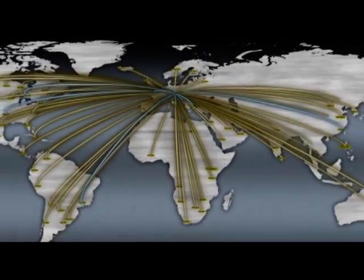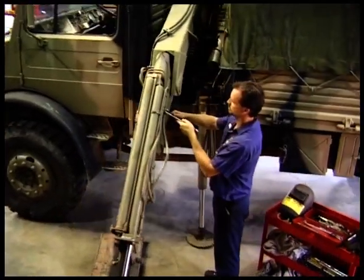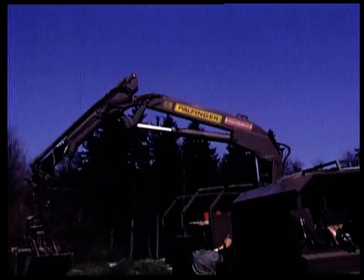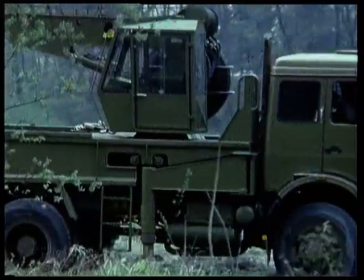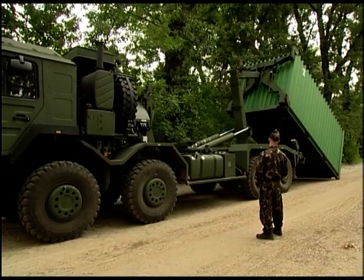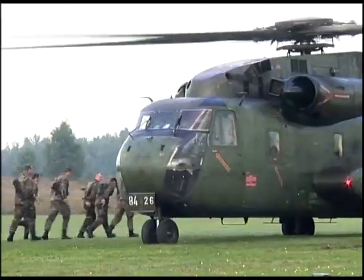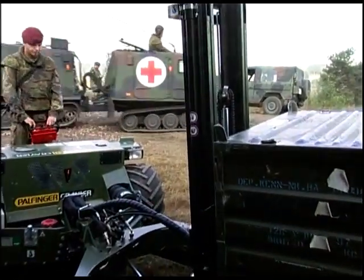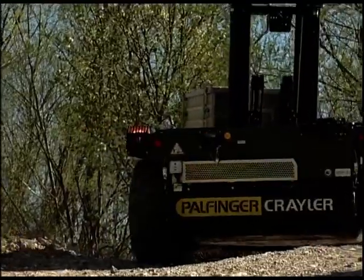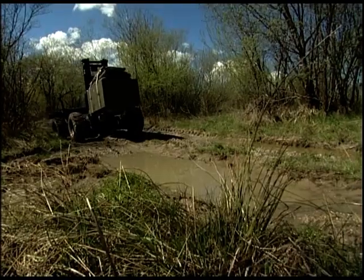3,200 service centers ensure that Palfinger equipment can be maintained and supplied with spare parts worldwide. For more than 40 years, Palfinger has delivered logistic systems that have proven their dependability in deployment for the military and in disaster management. The Krayler Field Loading Gear FLG 140 breaks new ground in the sensitive area of goods delivery for military purposes, distinguished by its flexibility and all-terrain capabilities.